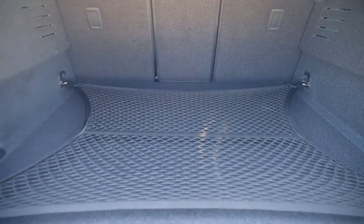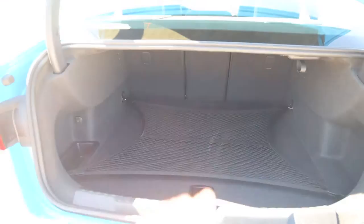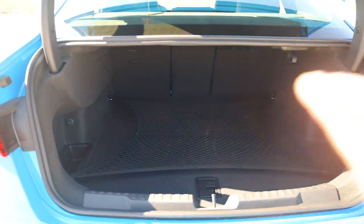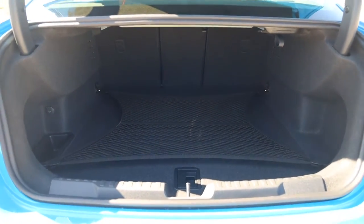Checking out the trunk space — pretty good for a compact sedan. It's got a nice tie-down and a nice wide opening for putting things in and out. It's not the biggest in the segment, it's not the smallest in the segment.